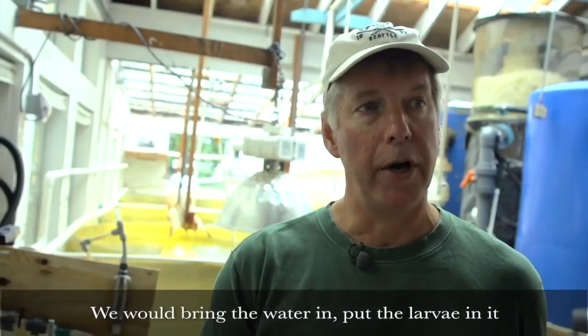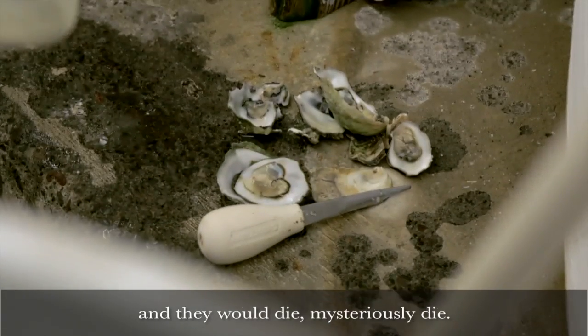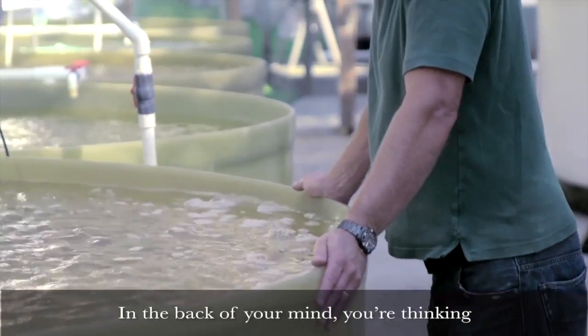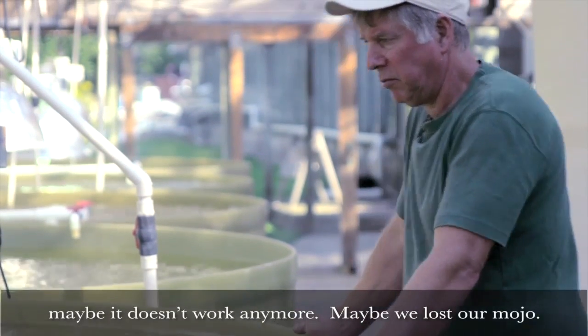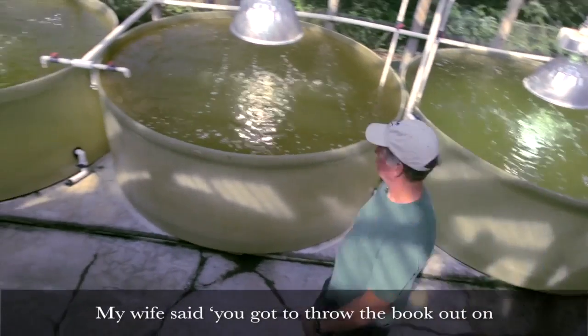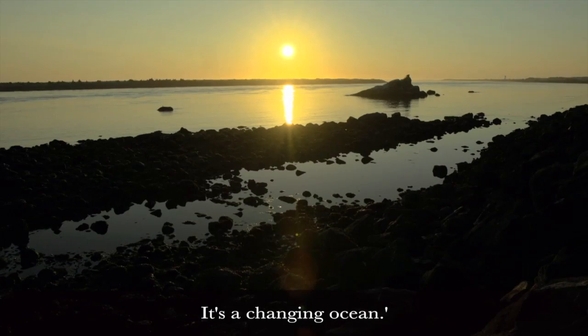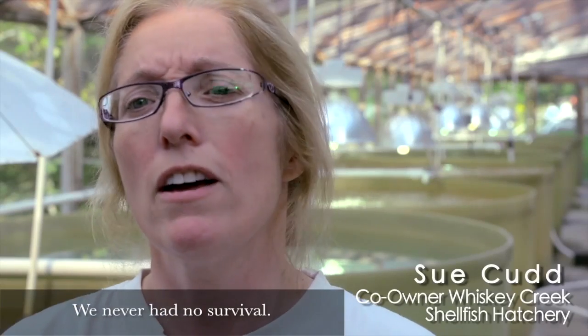We bottomed out in production in 2008. We would bring the water in, put the larvae in it, and they would die — mysteriously die. In the back of your mind, you're thinking maybe it doesn't work anymore. Maybe we lost our mojo. My wife said, you've got to throw the book out on how you used to grow larvae, because it's a new ocean. It's a changing ocean. I pretty much thought we were going to lose the business. We had zero survival.